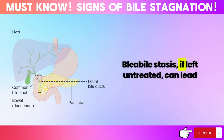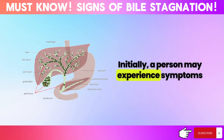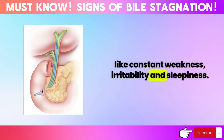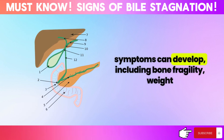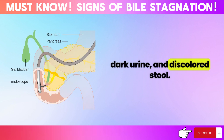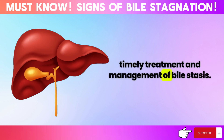Bile stasis, if left untreated, can lead to a range of serious health issues. Initially, a person may experience symptoms like constant weakness, irritability, and sleepiness. However, as the condition progresses, more severe symptoms can develop, including bone fragility, weight loss, jaundice of the skin and eyes, dark urine, and discolored stool. These symptoms highlight the critical nature of timely treatment and management of bile stasis.